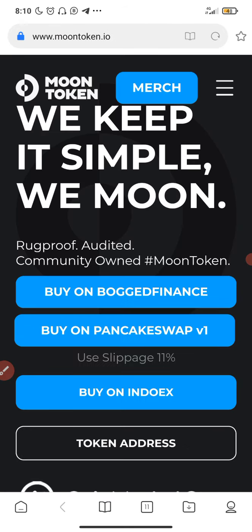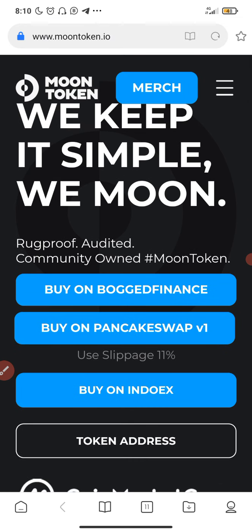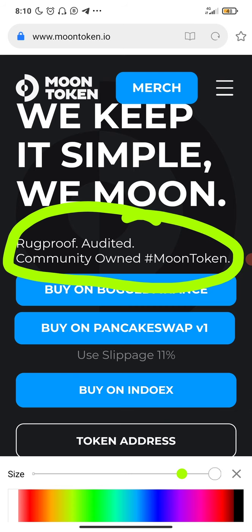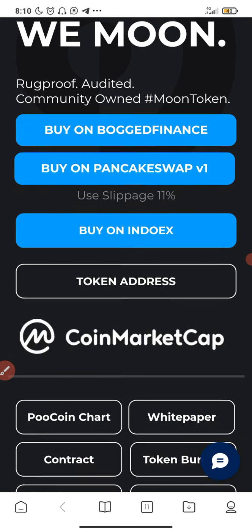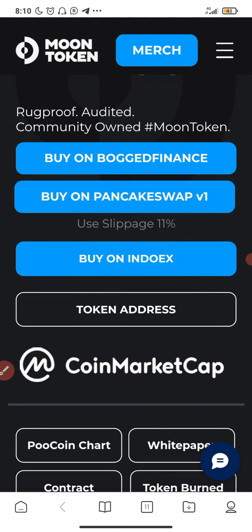Let's quickly check the website and then we'll go to Trust Wallet to buy this coin on PancakeSwap. This is the website — 'we keep it simple, we moon.' It says: rug proof, audited, community owned Moon token. They are claiming that the coin is owned by the community and not by the founders.